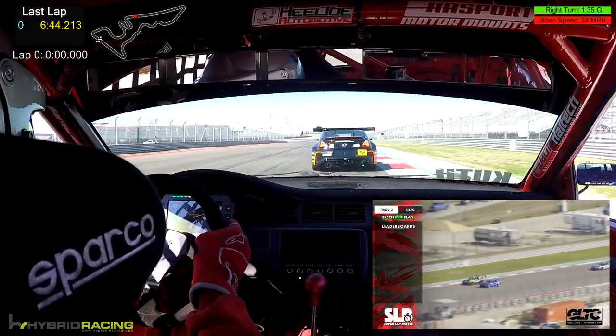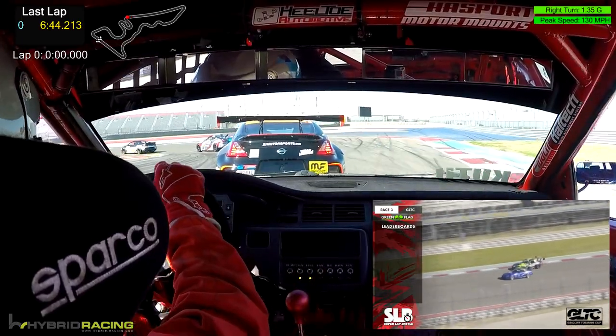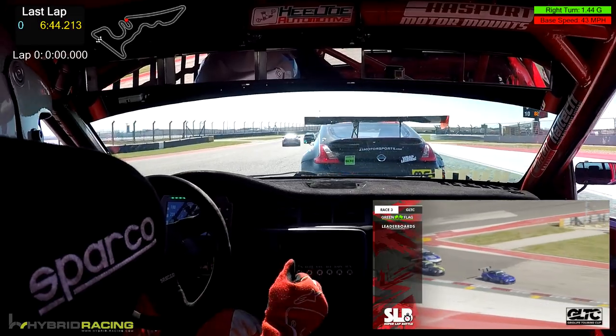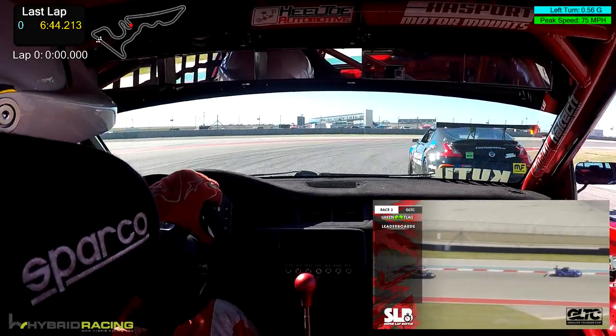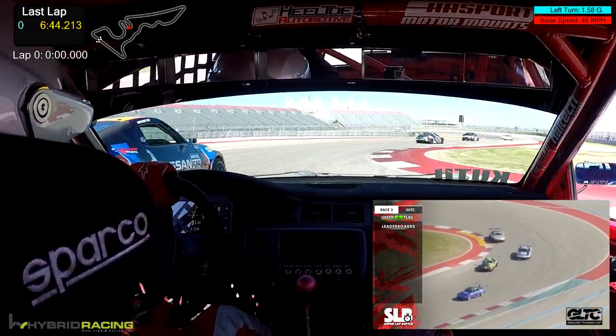Dyson Pham didn't get a lot of track time this weekend, but has raced with us a couple of weekends — in fact, has won a GLTC race back in NOLA. And he charges the brakes down into turn 12 up the inside of Joel Morrison. Morrison tries to respond but doesn't get the job done. That's one more position for Dyson Pham and the blue S2000.